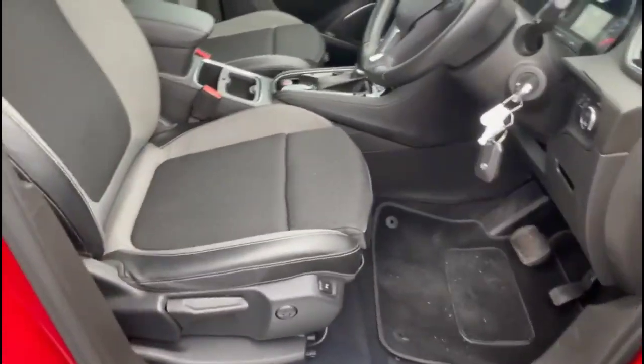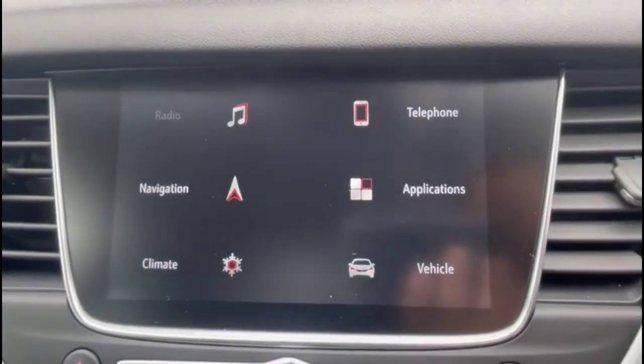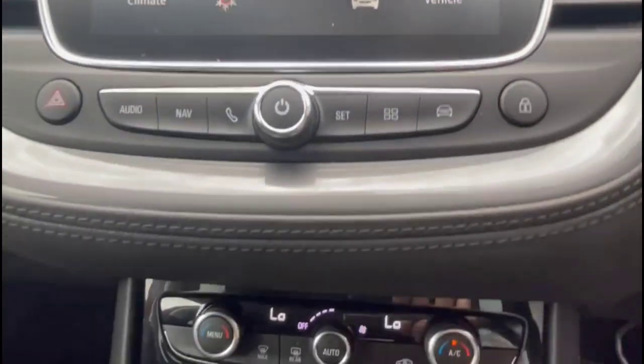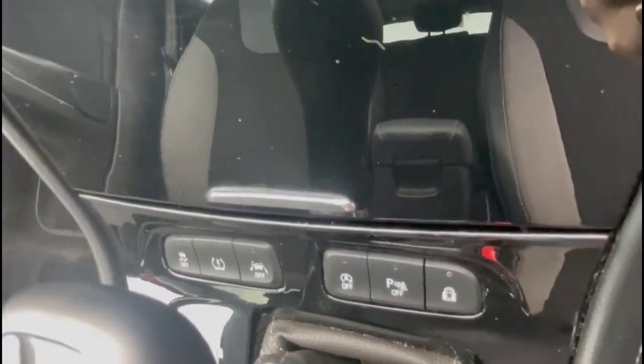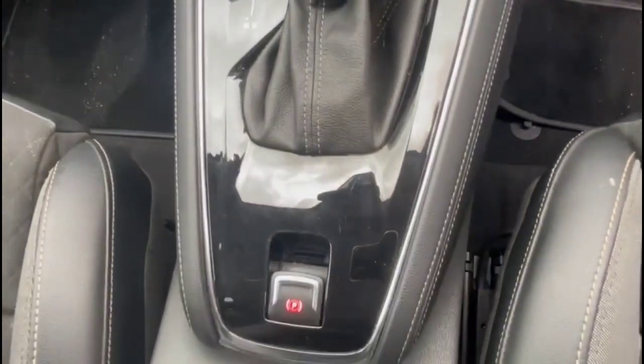As we take a look inside, there are Sportstar front seats in grey part leather with a height adjustable driver's seat. IntelliLink touchscreen with satellite navigation and smartphone projection. Dual zone climate control, lane departure warning, and an 8-speed automatic gearbox with electric parking brake.